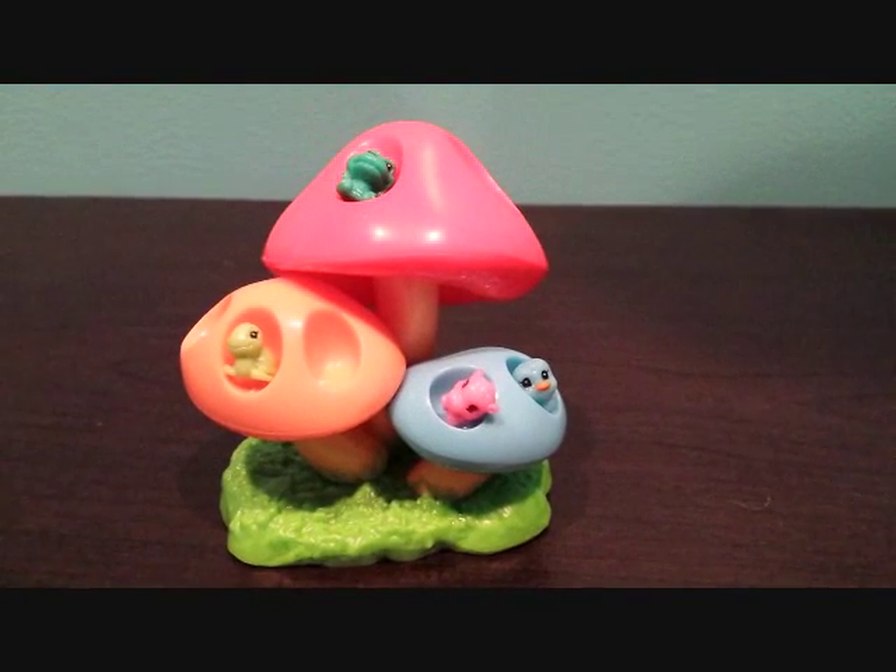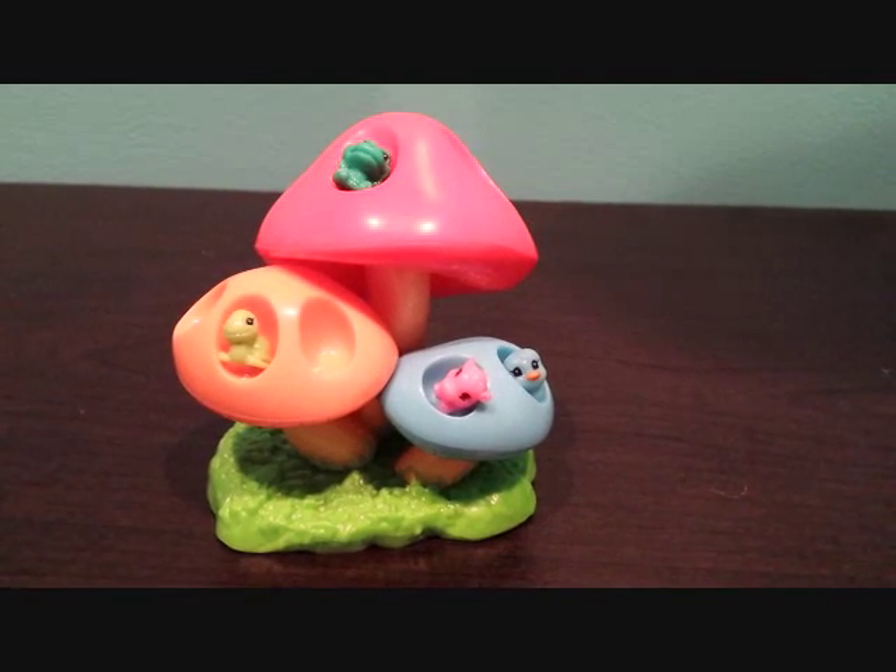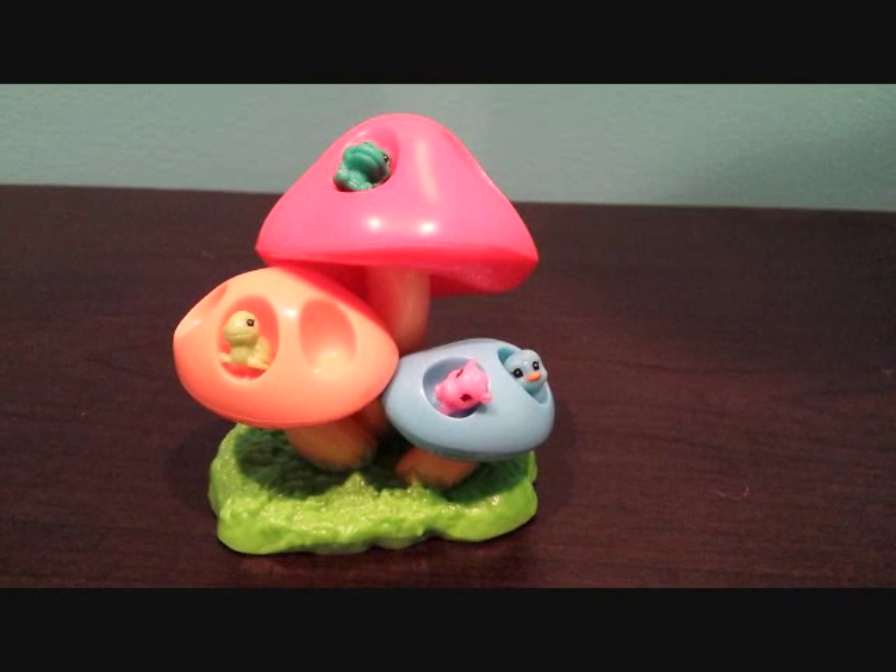Bye guys. Thanks for watching me put teensies on this cute adorable teensies mushroom set. Please hit the thumbs up button on my video. And remember to subscribe. Bye bye.